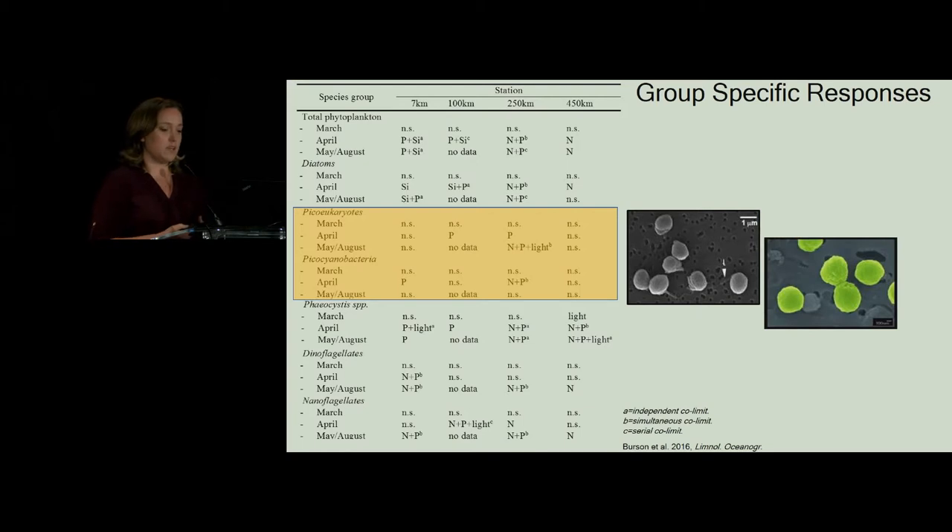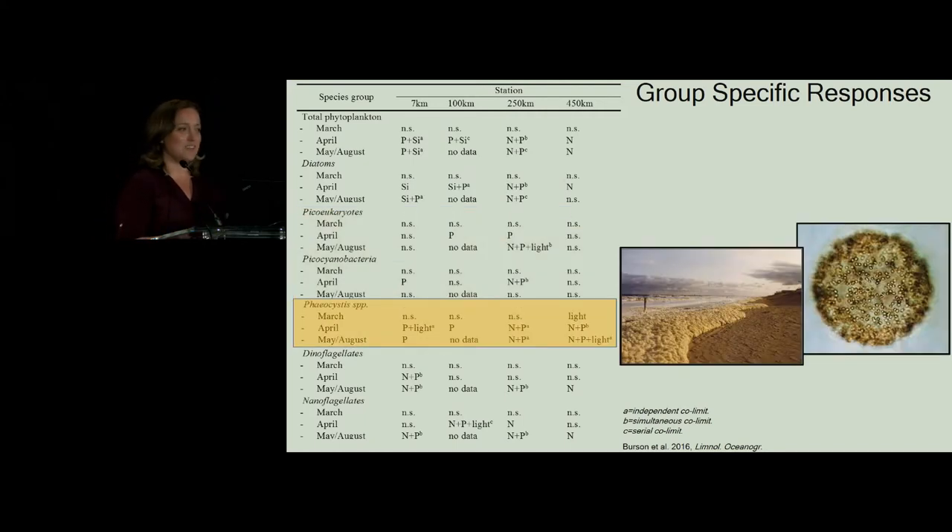Pico-plankton — pico-eukaryotes and pico-cyanobacteria — are also very critical components of a spring bloom. We found that they were also experiencing phosphorus limitation, particularly in the nearshore stations. So that's another factor of the spring bloom that we're starting to see under pressure. For pheocystis, you could say this was the congratulations point of the study — pheocystis does seem to be phosphorus-limited, though it is still somewhat light-limited. This was the only group that seemed to be light-limited in the nearshore. But if you're trying to reduce your scum coppa, phosphorus limitation for pheocystis seems to be the right management tactic.